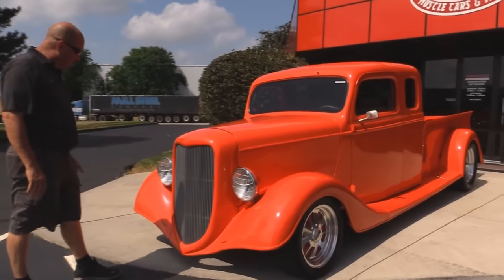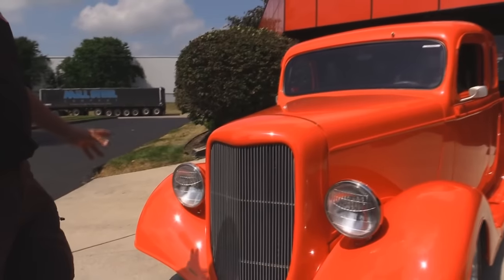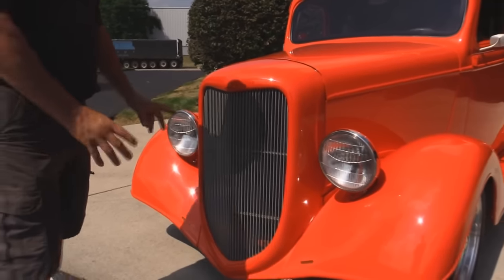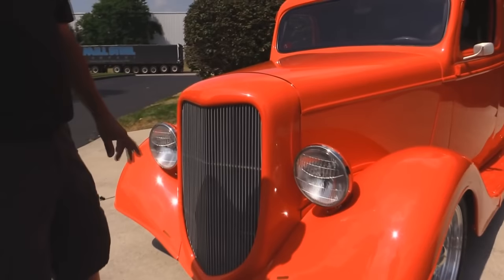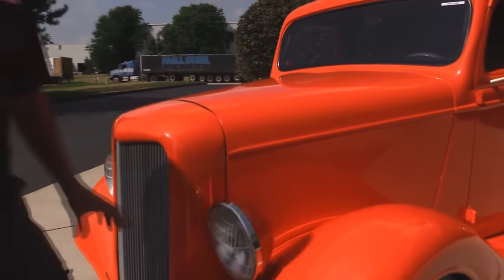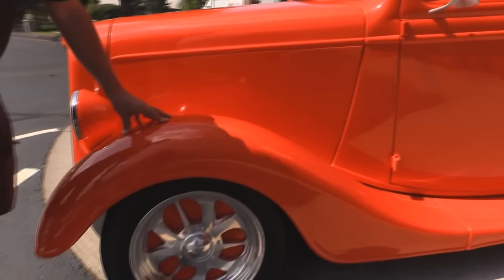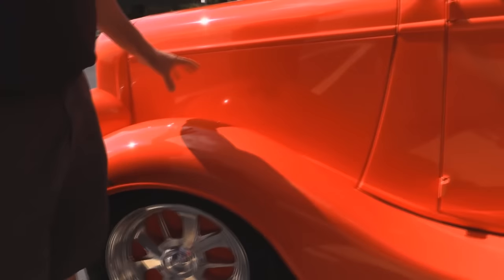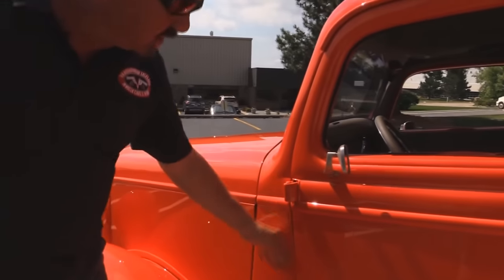Check out this custom grille — that's billet aluminum there, so that's all customized. Headlights look great. They've got the turn signals and everything, fringed in down here nice. The paintwork on the truck is phenomenal. The front fenders and the rear fenders are fiberglass on the truck. The hood is steel, and look at the way everything fits — everything's fitting awesome. The doors fit great.